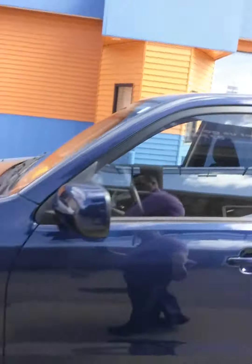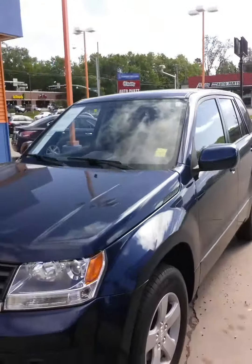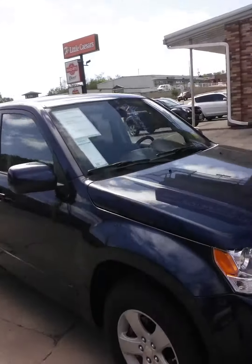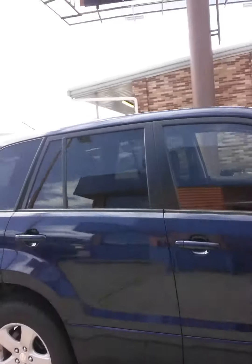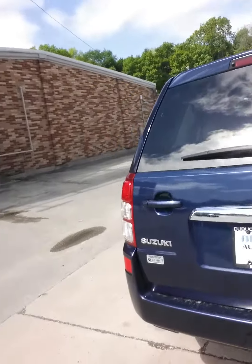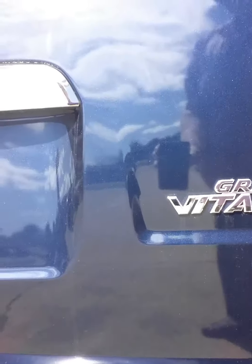I'm sorry if I have to yell — it's pretty windy today, it's kind of crazy. Here's the exterior of the vehicle. It's important to note that it is the 4x4 — Grand Vitaria 4x4.